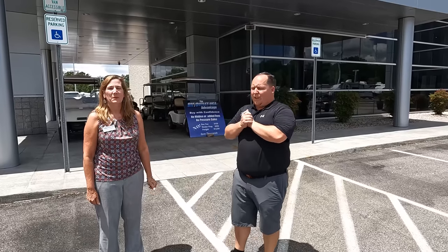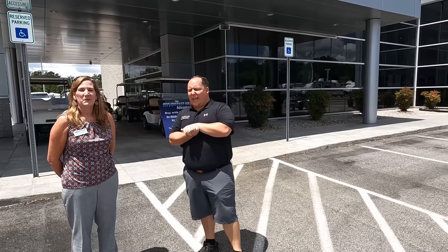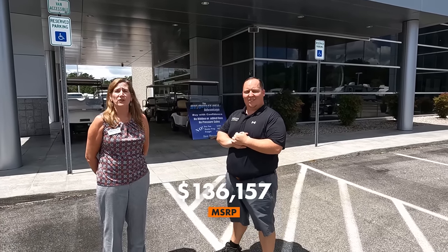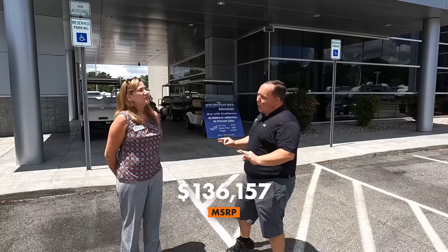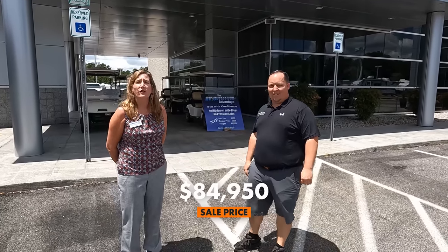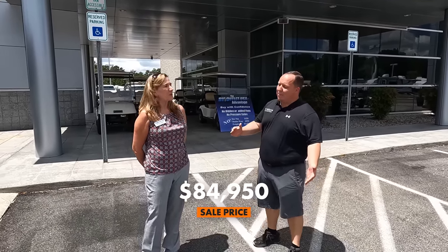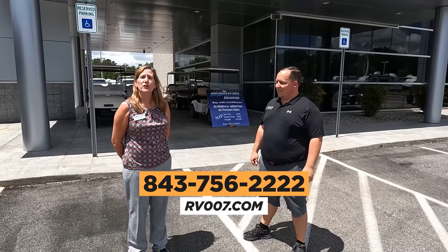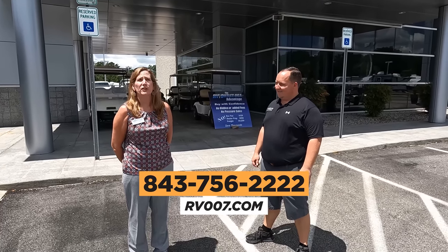It's now time for the MSRP. Let's go inside and talk to Arisa, the general manager of RV Outlet in North Myrtle Beach. We're here at RV Outlet USA with the general manager, Arisa, of the North Myrtle Beach location. Arisa, what is the MSRP of the Road Warrior? That's $136,157. And we all know nobody pays MSRP at RV Outlet — so what is the sale price? That is on sale for only $84,950. And if somebody's interested, check us out at RV007.com or call us at 843-756-2222.